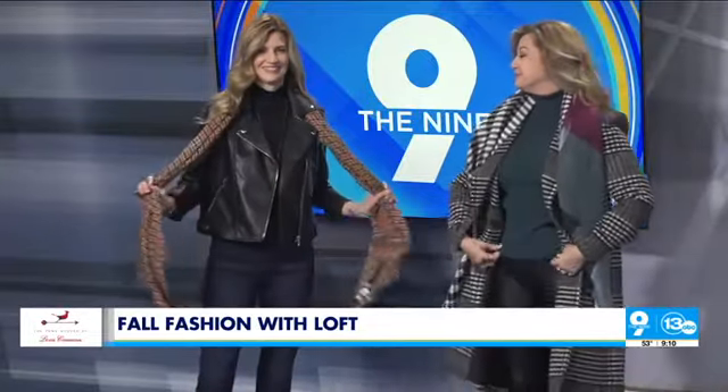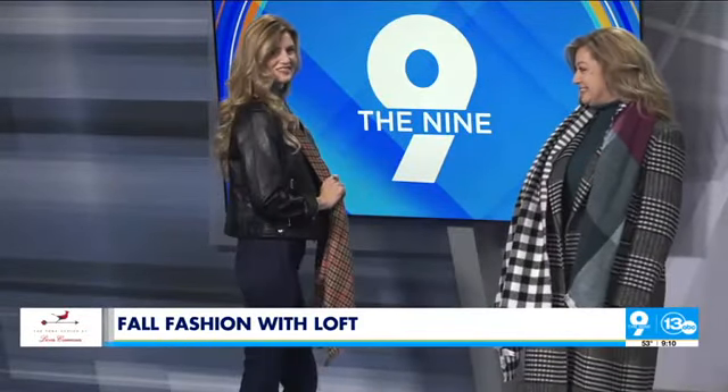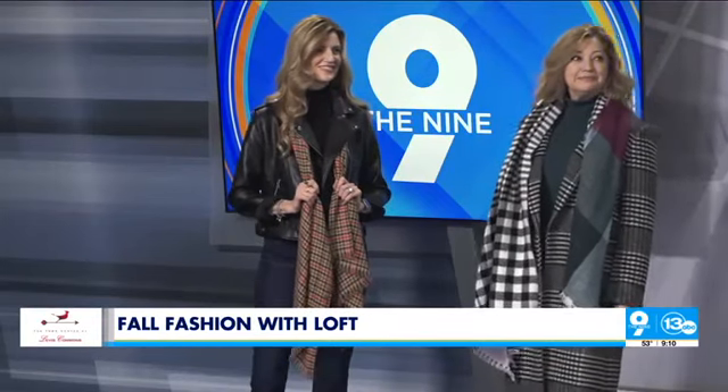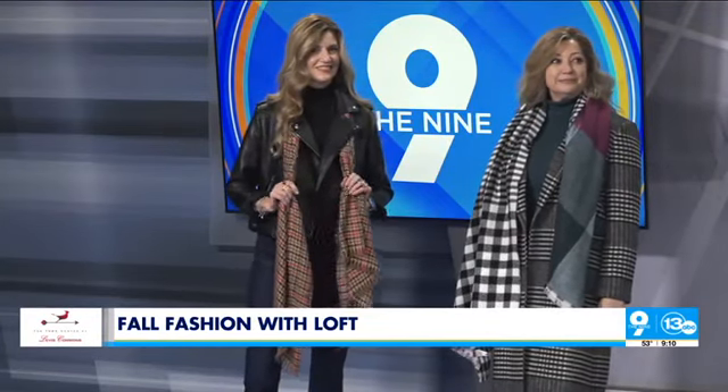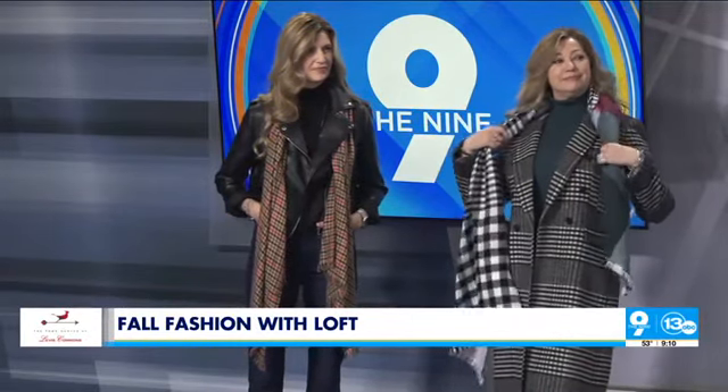Then there's a really edgy look — our faux leather motor coat. You can style it up or style it down. She's wearing it with our slim flare jeans, so it's more of a casual look. She also has our pink plaid scarf, which is a larger scarf you could wear as a wrap as well. The flare jean is a nice happy medium — a perfect fit going both directions. We have so many different styles of jeans in a wide variety of sizes — Petites, regulars, talls, curvies — there's an option for everyone.